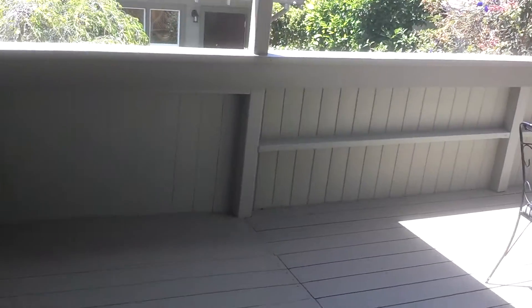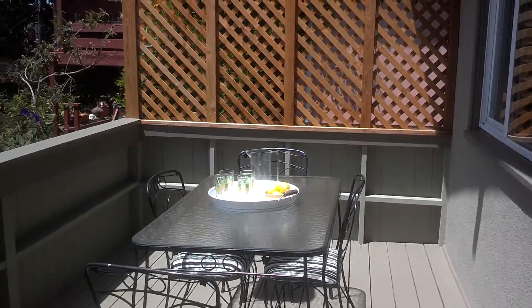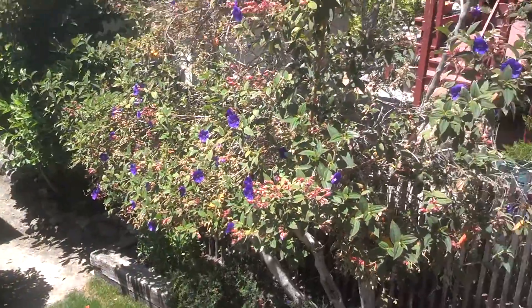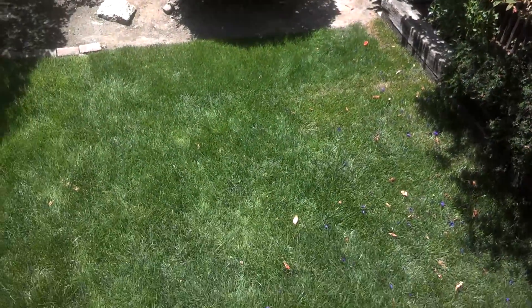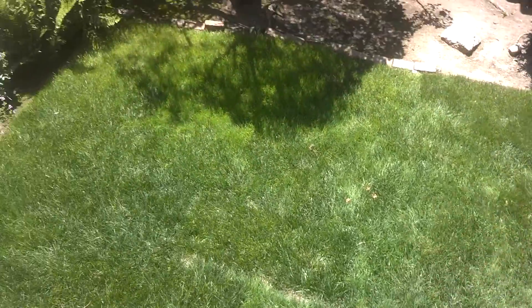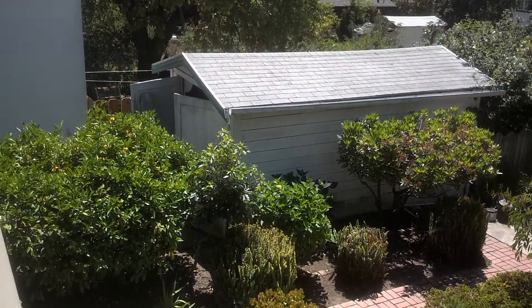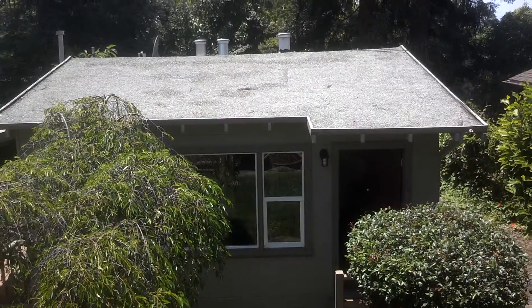Now we go out back — the stairs go down. Here's the door to the deck that's behind the kitchen. Looking down into the backyard, there's a big grassy lawn and nice landscaping over here. That garage is on the neighbor's property. And there's the one-bedroom house at the back of the property.